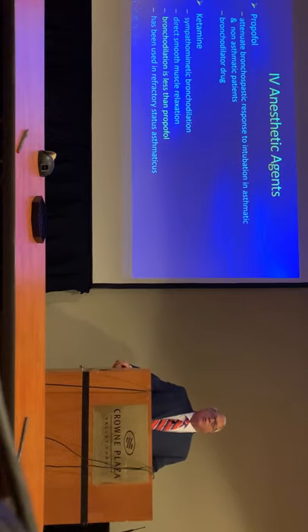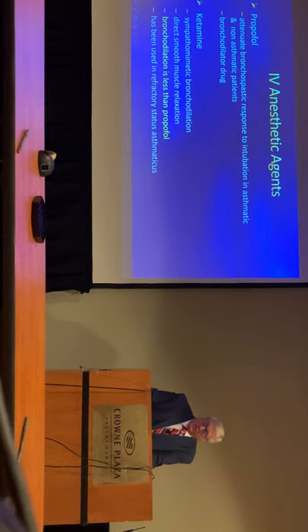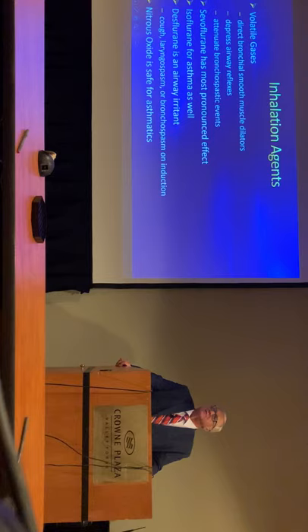And then our TIVA agents. For propofol, we definitely know that it's going to blunt the bronchospasm as well as cause bronchodilation — so it has a dual effect for asthmatic patients. Ketamine is a sympathomimetic bronchodilator. It is not as effective as albuterol, but it certainly is going to increase bronchodilation. But there's nothing better than the volatile gases — they definitely have a direct effect on smooth muscle, depress airway reflexes, and will attenuate bronchospastic activity.